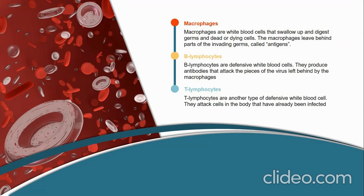Macrophages are white blood cells that swallow up and digest germs, as well as dead or dying cells. The macrophages leave behind parts of the invading germs, called antigens. The body identifies antigens as dangerous and stimulates antibodies to attack them. B lymphocytes are white blood cells that produce antibodies to attack the pieces of the virus left behind by the macrophages. T lymphocytes are another type of defensive white blood cells that attack cells of the body that have already been infected.